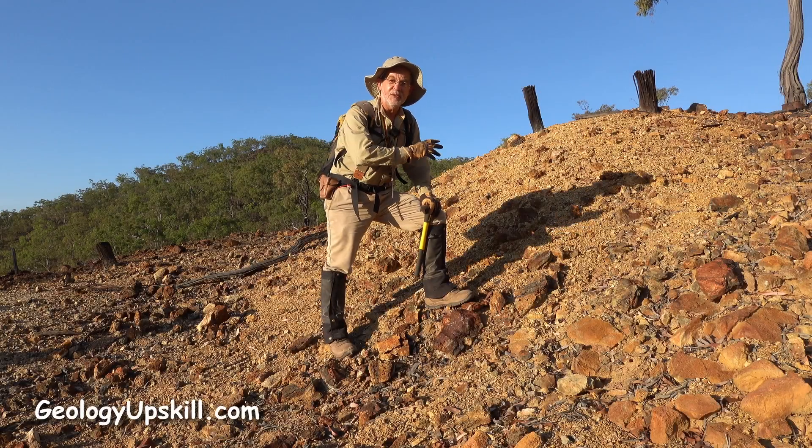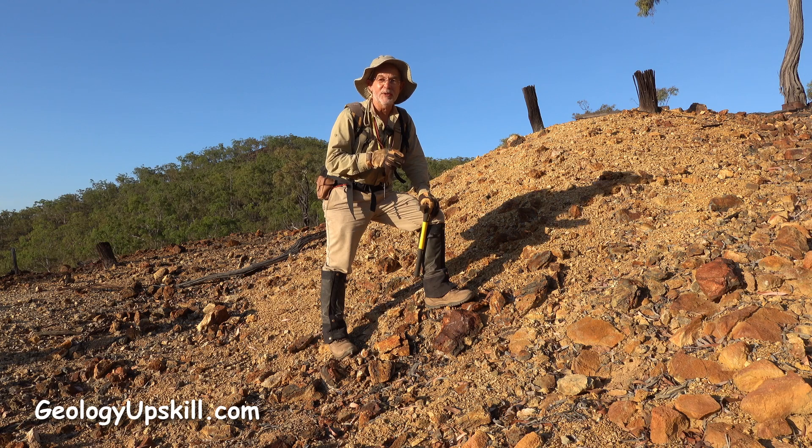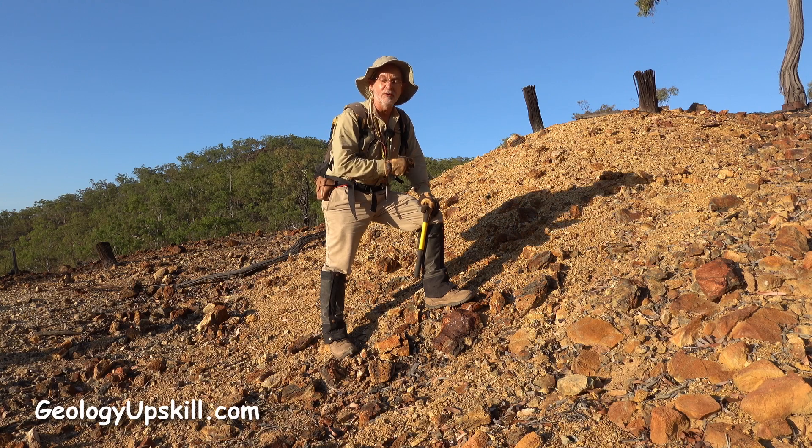Outcrop of the day today is this big seconds pile on the old Orient Silver Mines in far north Queensland. It's in the middle of the Herberton Tin Field, and there are thousands of little tin prospects and mines scattered all around here. In fact, the assays from these veins show that there's tin in here as well.